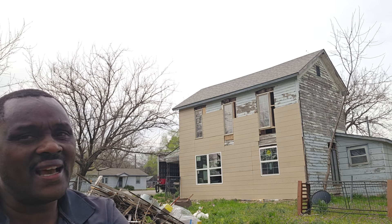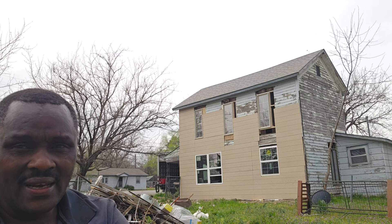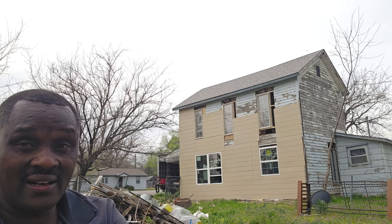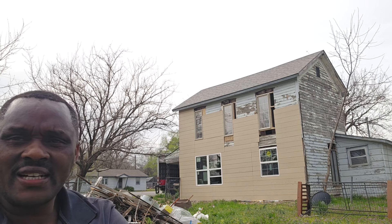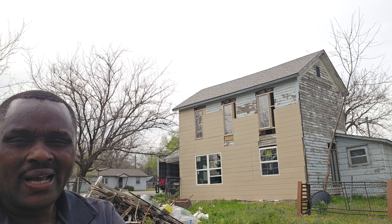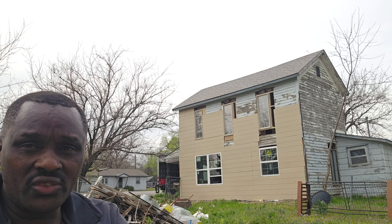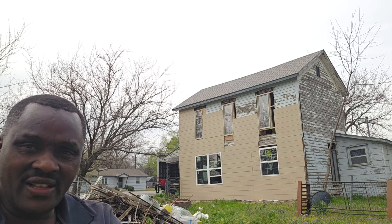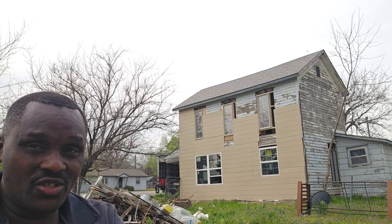This house you are seeing here — I didn't buy it for a lot of money. I bought it at $4,500. Yes, at the back there was full of junk. This house was full of junk but because I do junk removal and demolition, I've done a lot to this house. So far I have removed so many windows and I've refurbished the flooring, and this house is almost done.